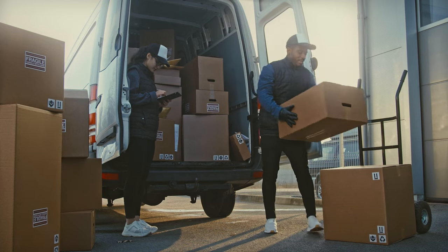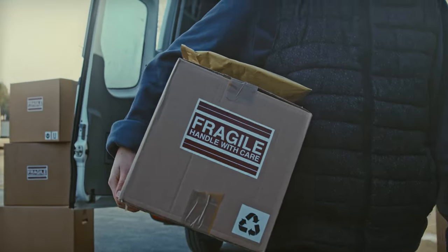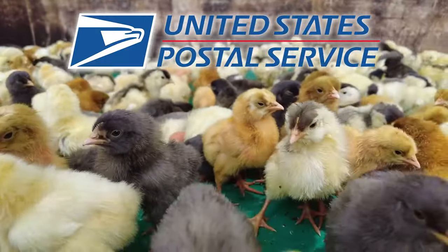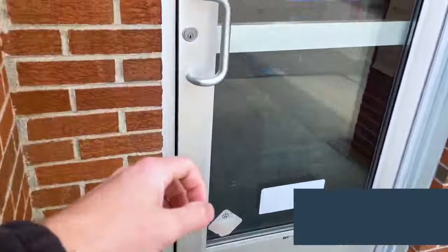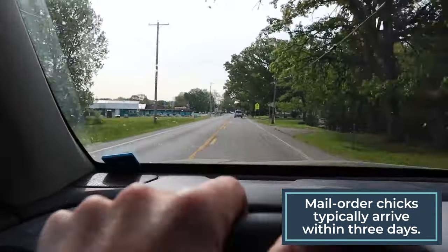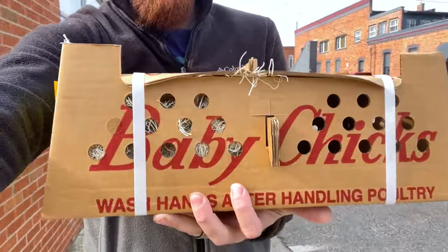Did you know that you can get chickens in the mail? Small-scale farmers across the country order and receive hatched chicks through the United States Postal Service. When the chicks arrive at the post office, load them carefully into your vehicle, drive safely back to the farm, and unload your peeping package.